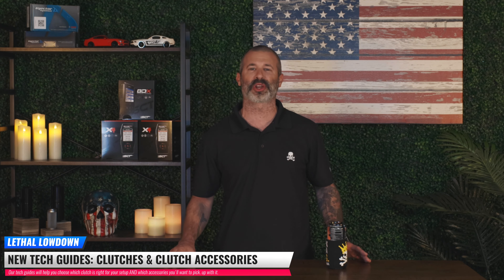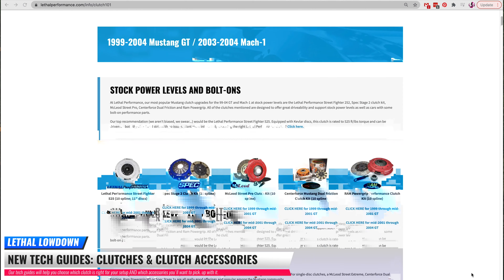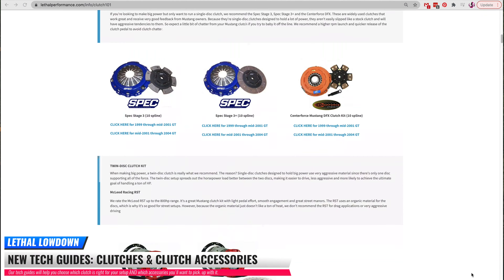Definitely be on the lookout for the new 3.8-liter kit from Whipple Superchargers. Here at Lethal Performance, we've also got an all-new clutch guide to help you guys choose what clutch is going to work best for your application — whether it be a McLeod, Centerforce, SPEC, or Mantic. We're going to walk you through what clutch is good for your application, whether it be a street car or a drag car.